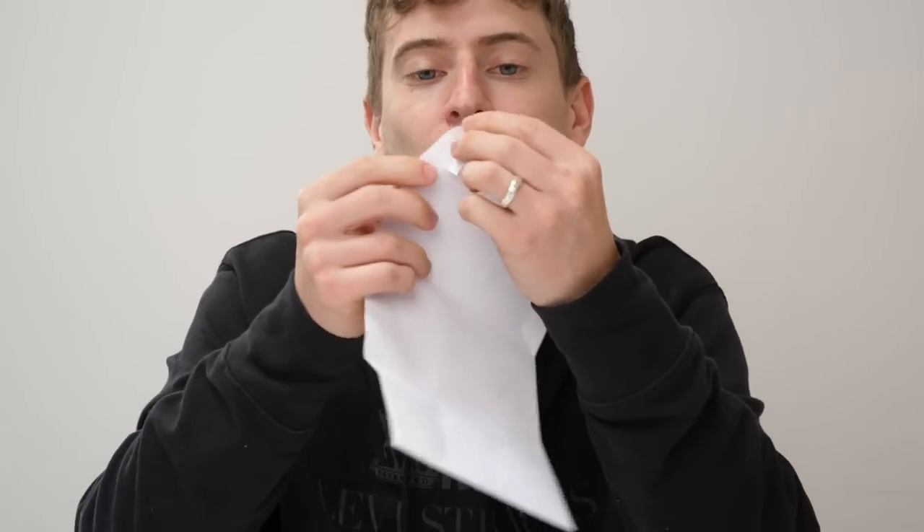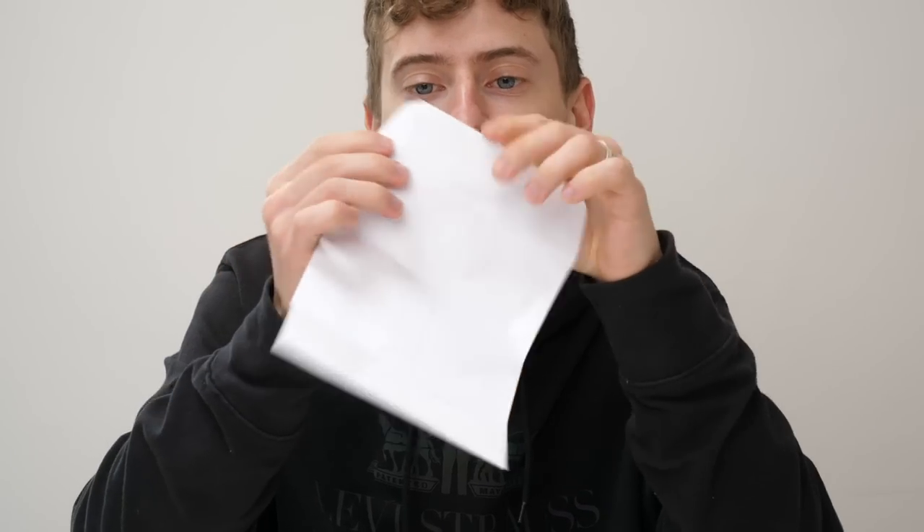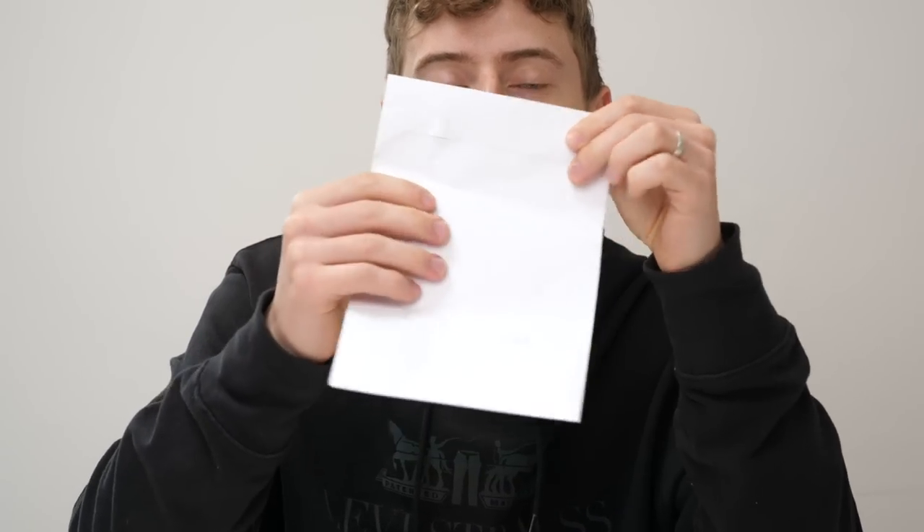Sorry for making yet another video bashing Teespring. However, when you get an envelope that hasn't even been stuck — there we go, I just did the guy's job — when you get an envelope that hasn't been stuck, it's just screaming out for a video to be made. So I thought I would make a video and just compare them.